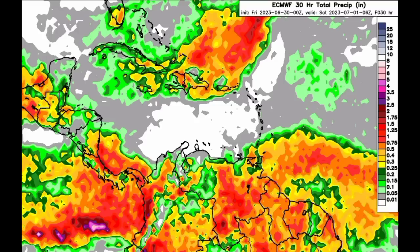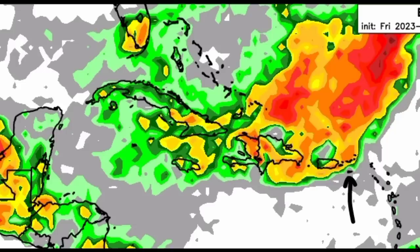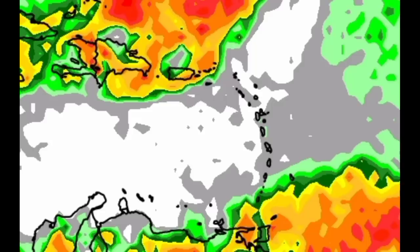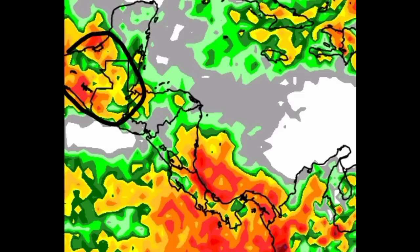Moving on to the Euro model — it is also expecting substantial rainfall in many of these same areas. The model expects significant rain for the Turks and Caicos Islands, Hispaniola, Puerto Rico, and most of the Virgin Islands, though St. Croix shows less rainfall. For most of the Lesser Antilles down to around St. Lucia there isn't much expected, but further south — St. Vincent, the Grenadines, Grenada, Barbados, and Trinidad and Tobago — the model expects rainfall heading into the evening hours. There is also a lot of rainfall expected across northern South America, southern Central America, Guatemala, Mexico, and the Bay Islands and Roatan.